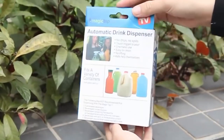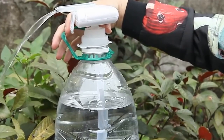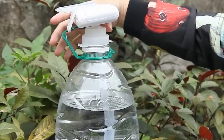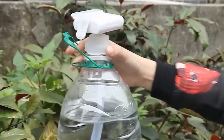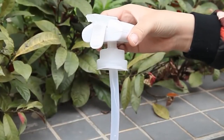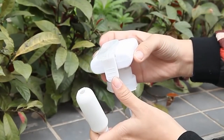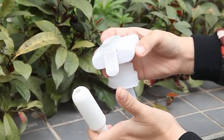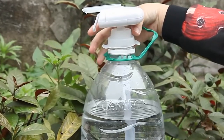Moreover, this device can prevent overflow, dripping, and waste. Simply tap the front of it using your water bottle, bowl, or another container, and this gadget will automatically dispense liquid. Compatible with most bottles and jugs, it suits those with 2.5 cm, 3.5 cm, and 4.5 cm mouth diameters. Furthermore, it operates with two AA batteries.